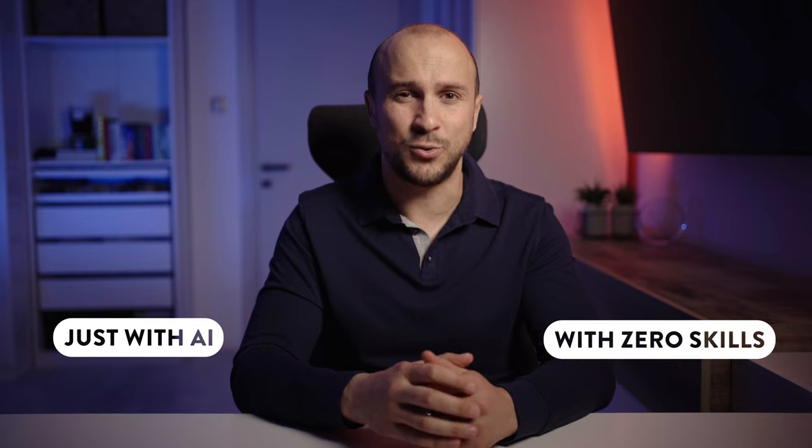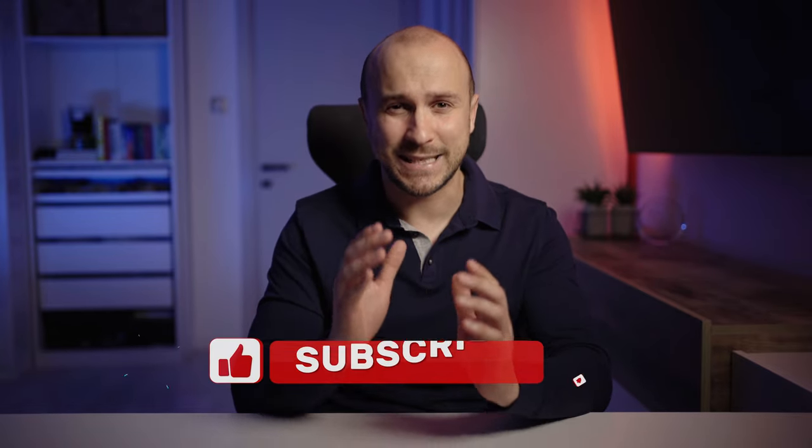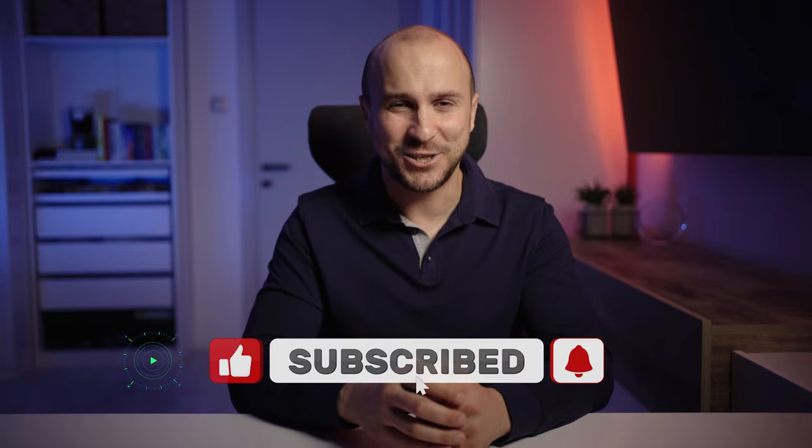Lastly, if you don't have any reviews, I want to teach you how easy it is to win copywriting, design, or video contests with AI and zero skills to get your first review. My videos teach you how to win freelancer.com design contests with Midjourney, writing contests or projects with ChatGPT, and video contests with different tools on my page. That is by far the easiest way to win work and your first reviews. Like, share, subscribe, and see you in the next one.